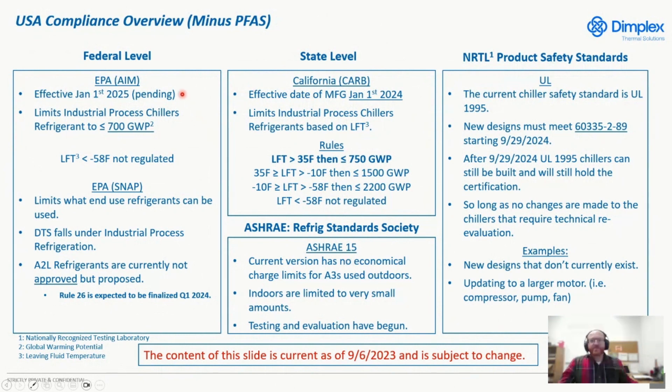To start, we have the EPA's AIM Act — it's at least pending and goes into effect January 1st of 2025. We're waiting for the final version. Right now, we are affected by not having refrigerants that are over 700 GWP. But if anything is lower than negative 58 degrees Fahrenheit for the leaving fluid temperature of that process fluid, it's not regulated. This is still pending — hopefully in September or October of 2023 we'll see the final. It's proposed that all industrial process cooling must use 700 GWP or less.